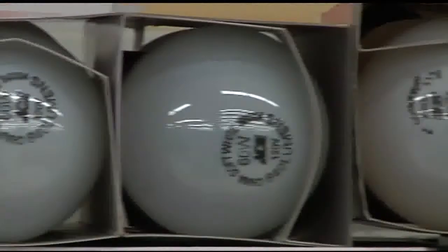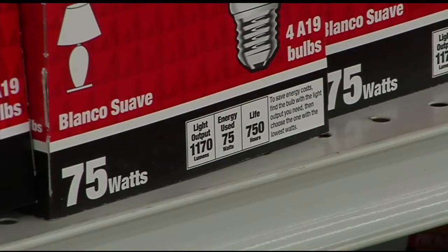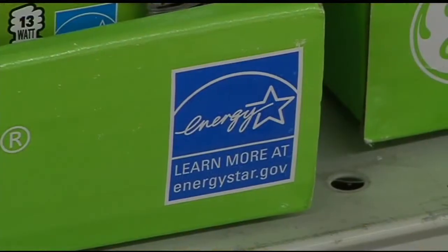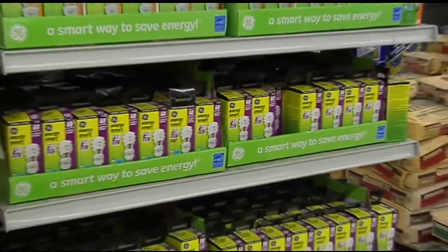If you're an incandescent bulb user who doesn't like change, stock up while you can. The 75-watt bulbs are officially retired as LED and compact fluorescent bulbs are ushered in. One Long Meadow man told 22 News he's been using CFLs for years, but he does notice a difference in the brightness.